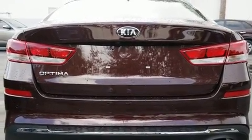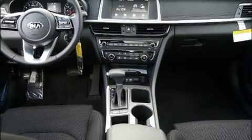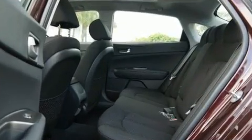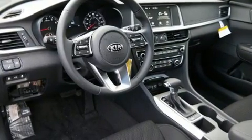Kia prioritized comfort and style by including delay off headlights, variably intermittent wipers, a blind spot monitoring system, an outside temperature display, remote keyless entry, and one-touch window functionality.